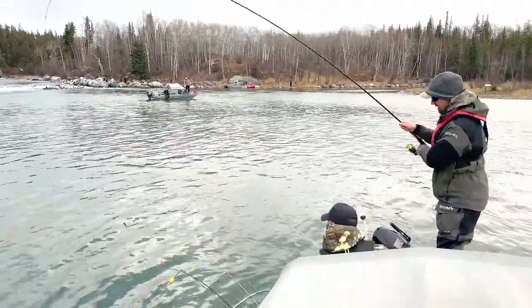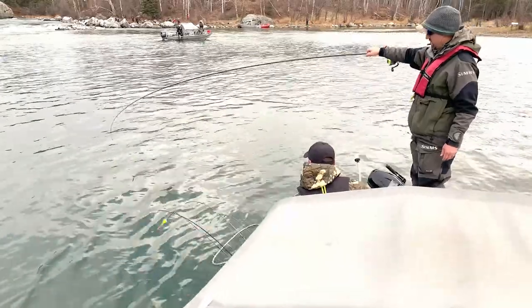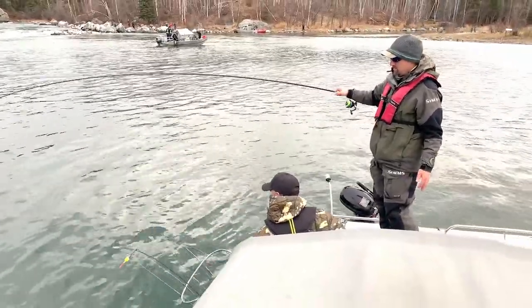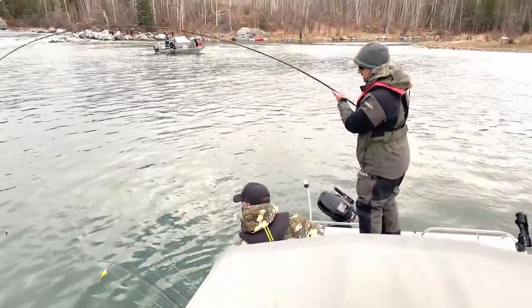Got one on finally. Changed it up a little bit — I got a knot in my line and had to cut some off, so the result of that is I ended up fishing a little shallower. I decided to just keep it there. Seems to be the trick.